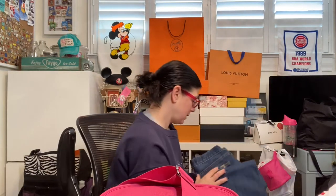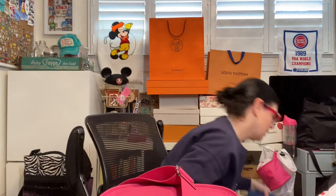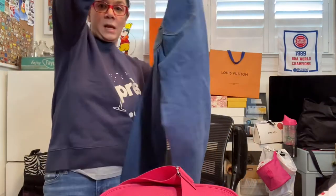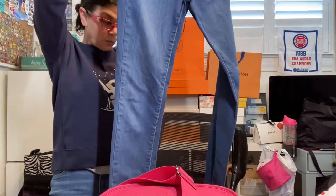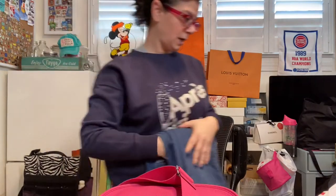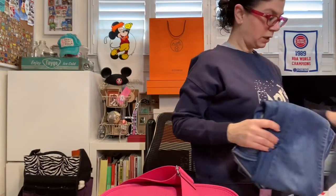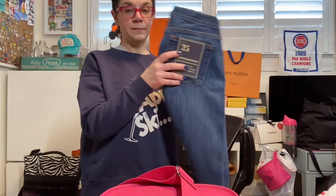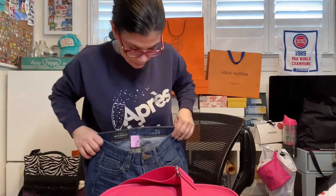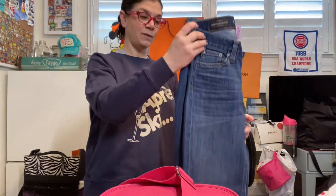The next item is a pair of Paige jeans. These are pretty much brand new — they have zero wear. These retail for like $229. They're literally brand new, so I'm going to try them on; if they fit I'll keep them, if not I'll sell them on eBay, Poshmark, or Facebook Marketplace. And then new with tags J.Crew jeans — they're the crop matchstick, also in my size, never worn, also $12.99.